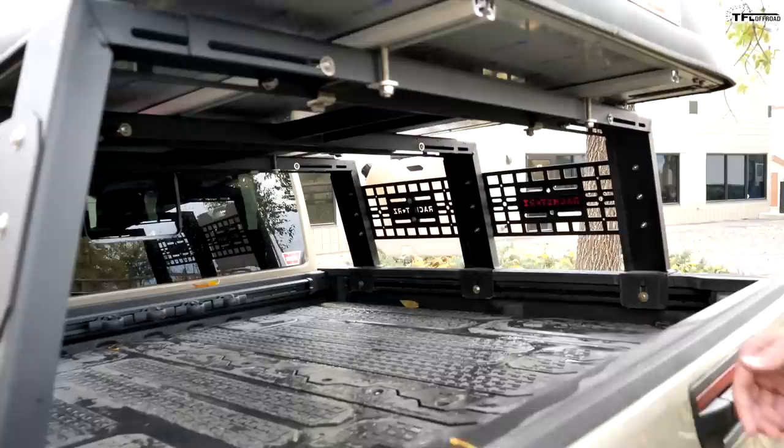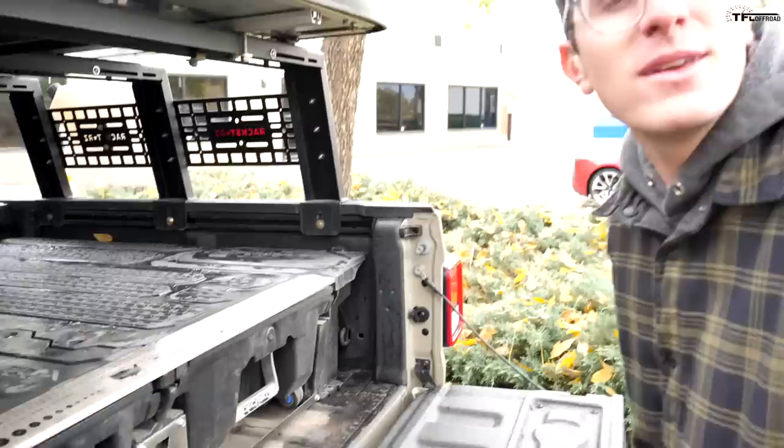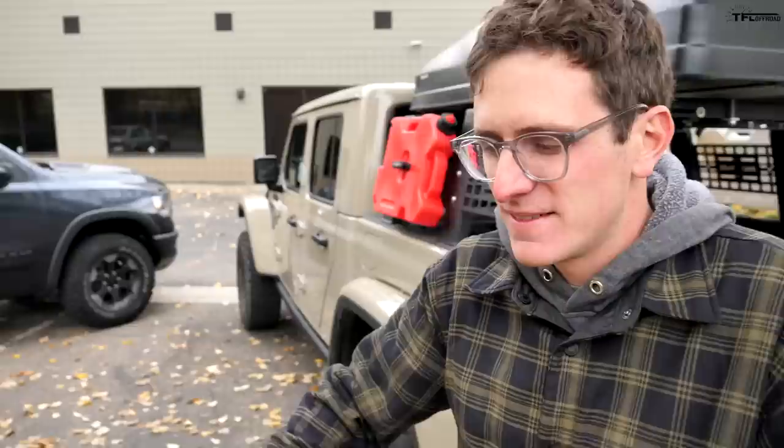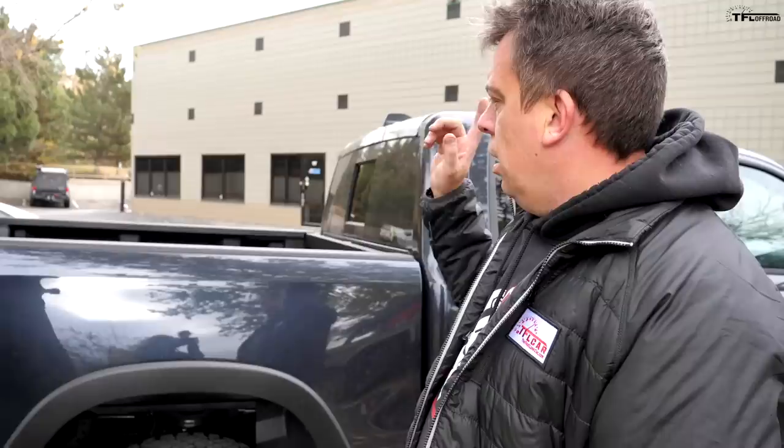Not to say the Rebel isn't capable, but it's larger and heavier. Now, things change when it comes to payload and towing. The Gladiator's bed is quite small — it's a five-foot bed, and it's narrow. It's only available in one configuration: crew cab, short bed. It's the hobbyist truck.